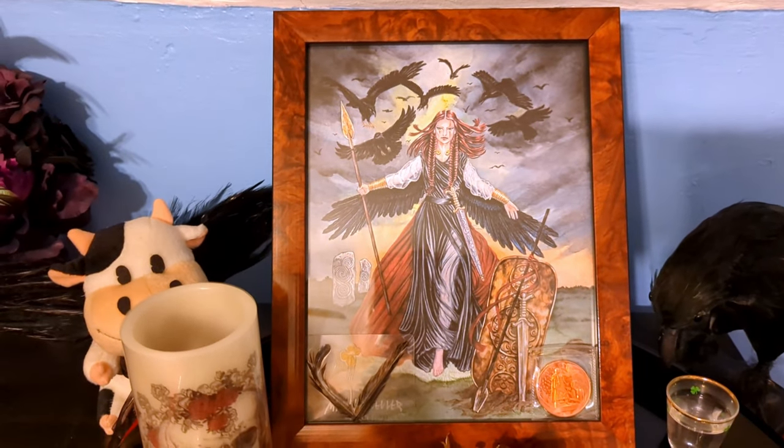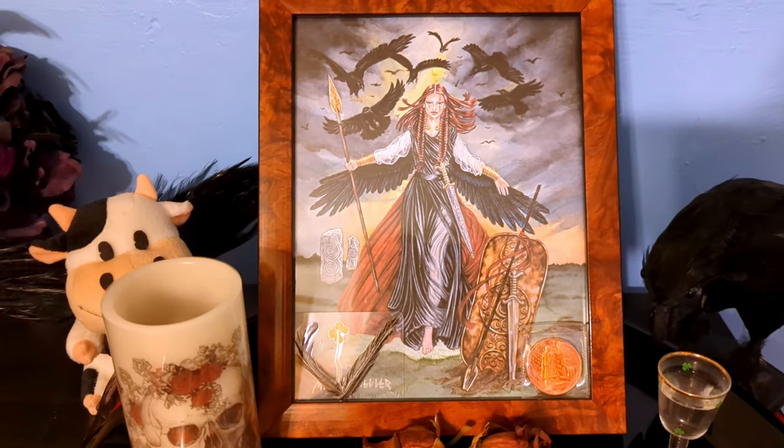If you have any questions, let me know. What does your altar look like? Okay, bye — thanks for watching.